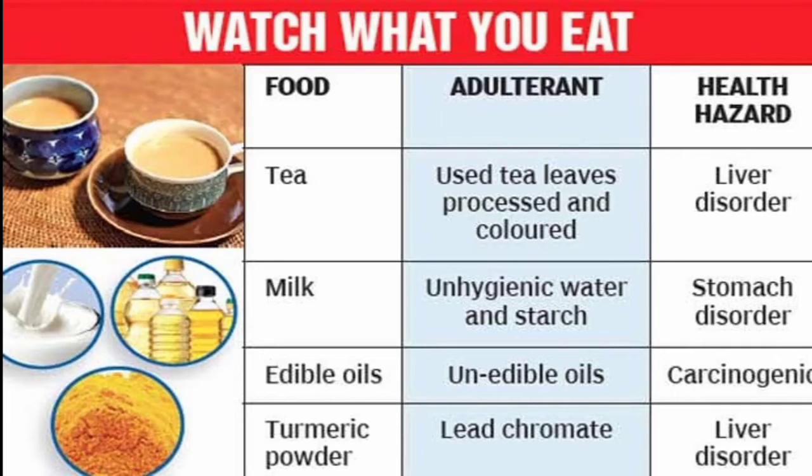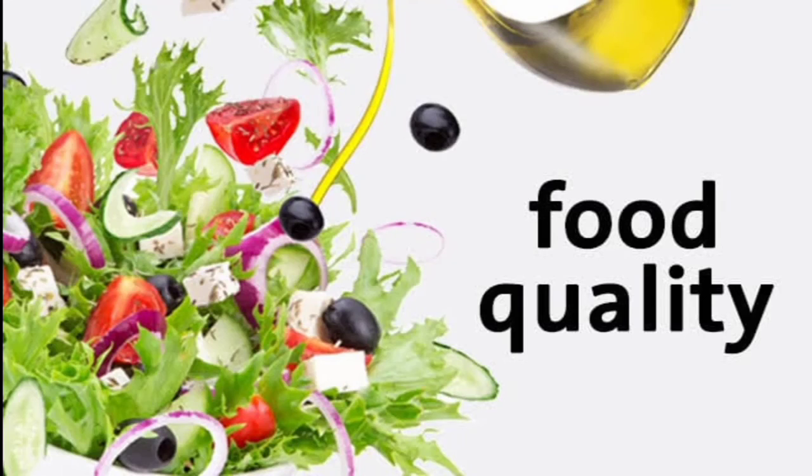Now let's see some side effects of adulterated food — watch what you eat. Adulterated tea, which uses processed and colored used tea leaves, can cause liver disorder. Adulterated milk with unhygienic water and starch can cause stomach disorder. Adulterated edible oils with inedible oils are carcinogenic. And adulterated turmeric powder with lead chromate can cause liver disorder.